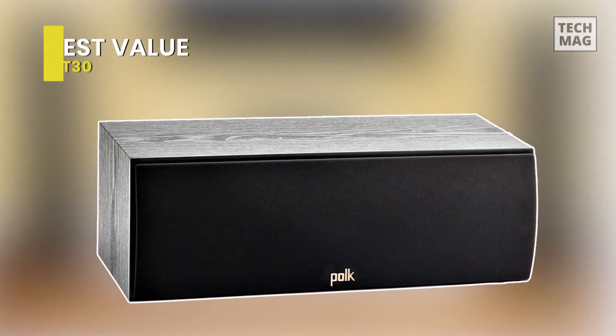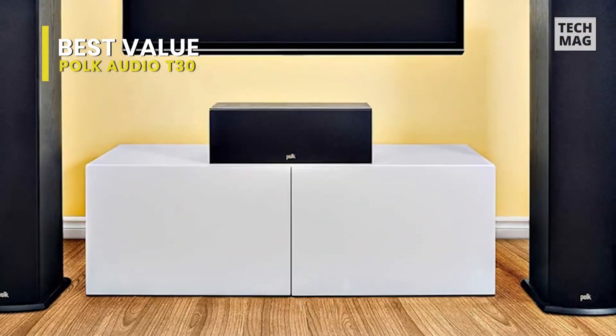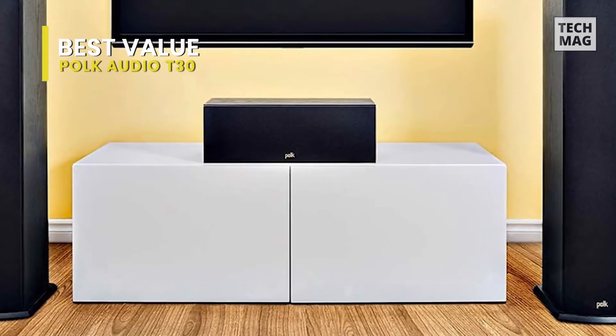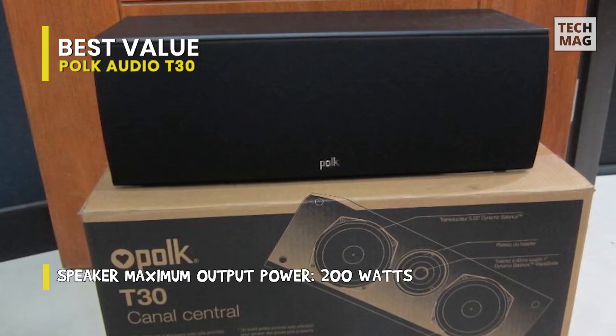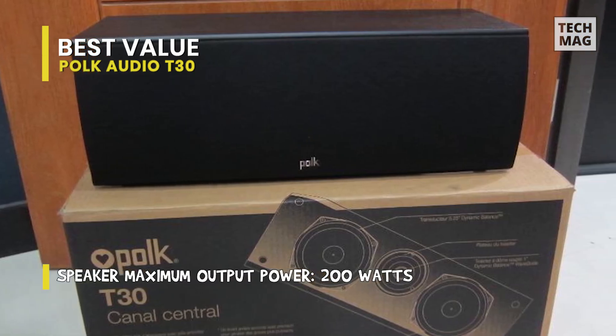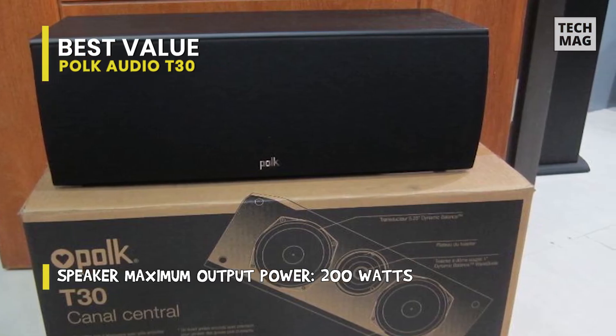Best value: Polk Audio T30. This is a solid performer that produces crystal-clear dialogue and theater-filling sound. With Polk's proprietary Dynamic Balance technology, it delivers clear dialogue and room-filling theater sound with one one-inch silk dome tweeter and two five-and-a-quarter-inch composite drivers, along with a performance-tuned rear-firing bass port.